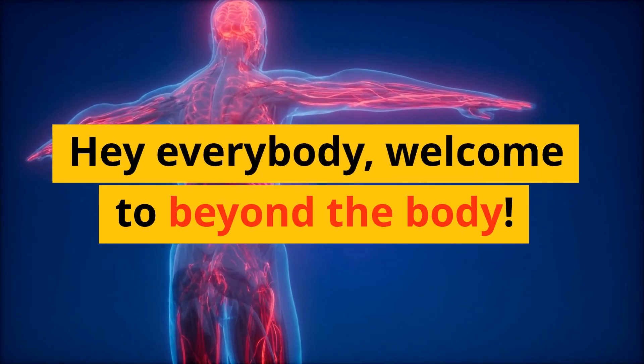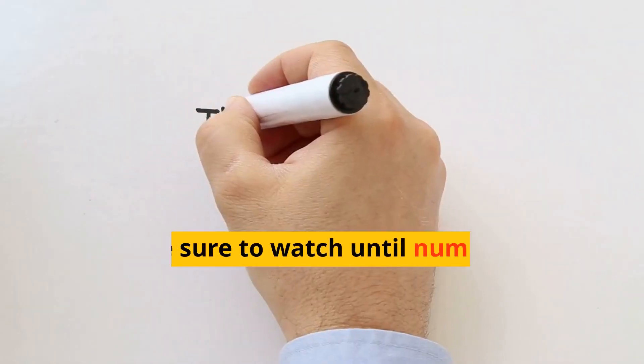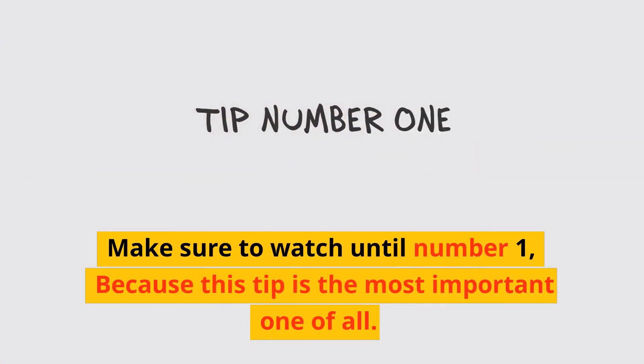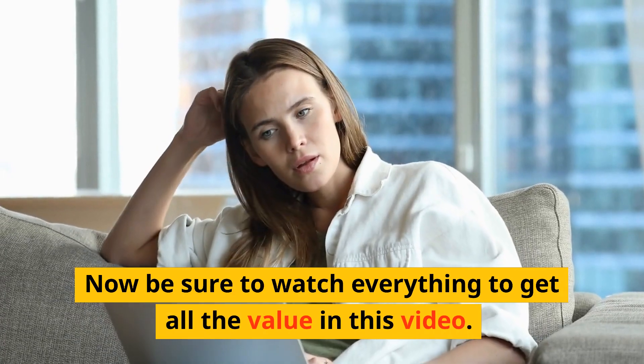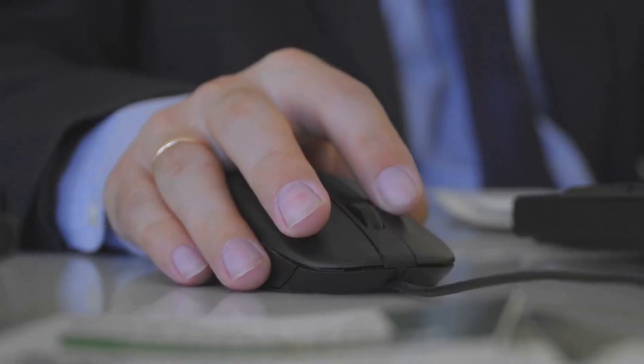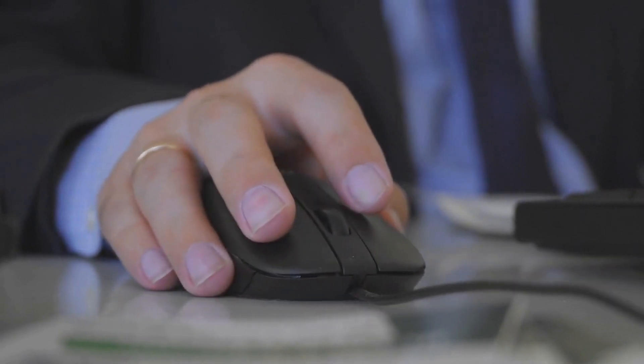Hey everybody, welcome to Beyond the Body. In this video, we will uncover 10 low-salt diet tips. Make sure to watch until number 1 because this tip is the most important one of all. Be sure to click the link in the description for our number 1 weight loss recommendations, hit the like and subscribe button, turn on the notification bell icon, and let's get started.